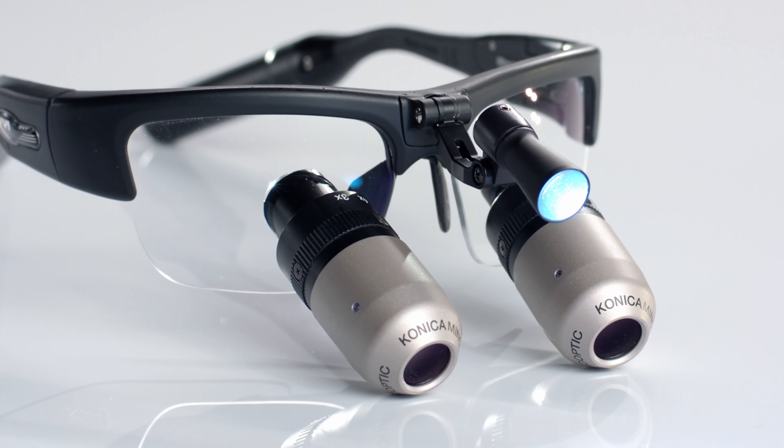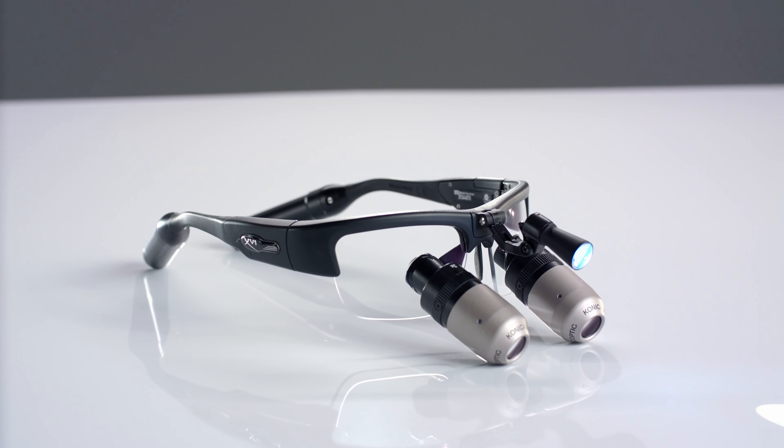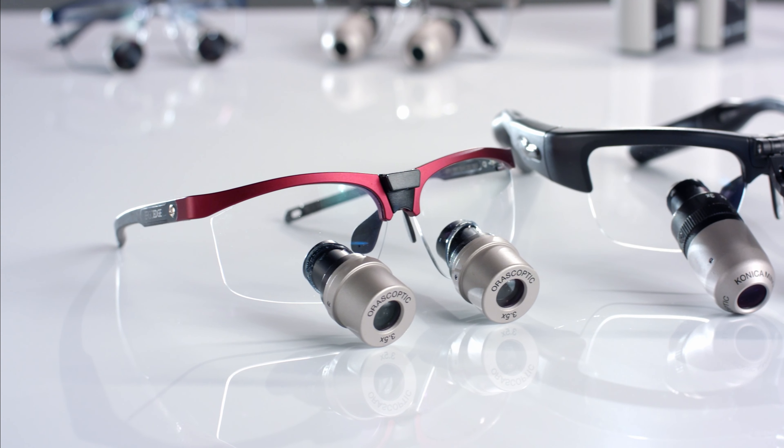What sets Oroscoptic Loops apart? It's more than their expert optical design. More than the premium materials they're made from. More than the handcrafted care they're made with. What sets Oroscoptic Loops apart is you.